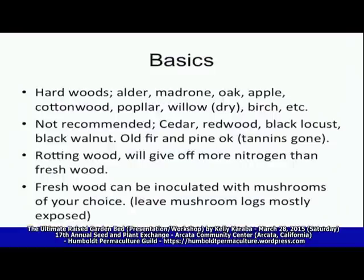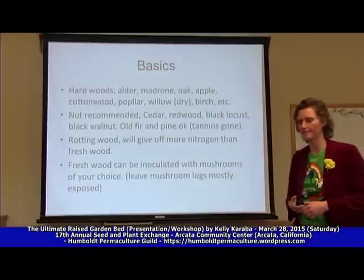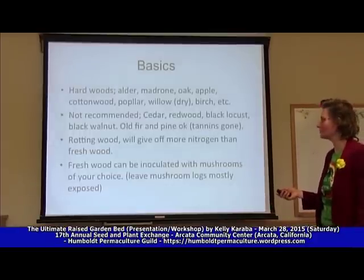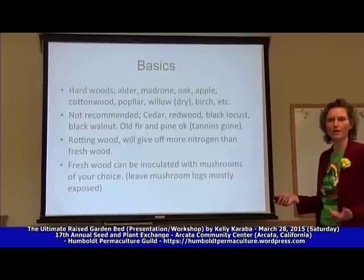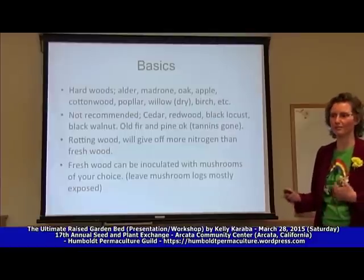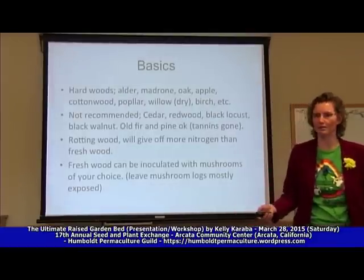Wood that you want to avoid is cedar, redwood, things like that — because they have growth inhibitors, they also take so much longer to decompose, and they create growth inhibitors that make your soil acidic and suppress plant growth. You want some good rotting wood — rotting hardwood. Good fresh hardwood is the best. Firs are okay, there's a little bit of tannins in there, but once they start to decompose they're great.